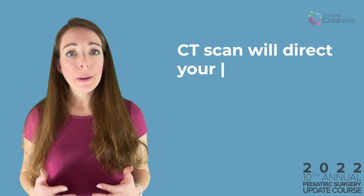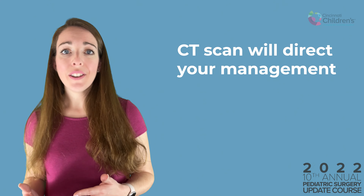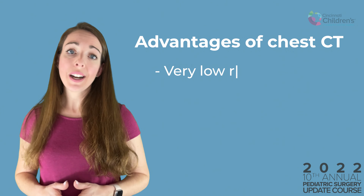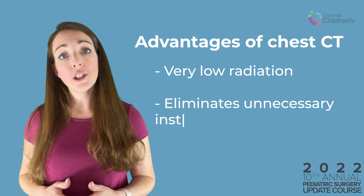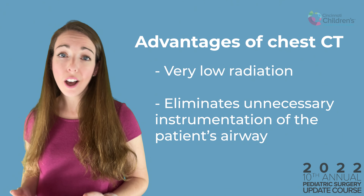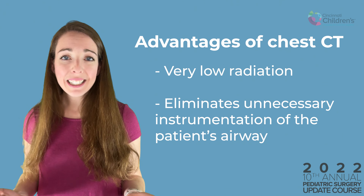We were having a lot of negative bronchoscopies because we were so worried. CT scan will direct your management — that is, whether you need to go to the operating room or not. Overall, it's very low radiation, and it eliminates those equivocal patients who were otherwise getting unnecessary instrumentation of their airway in the face of reactive airway disease.